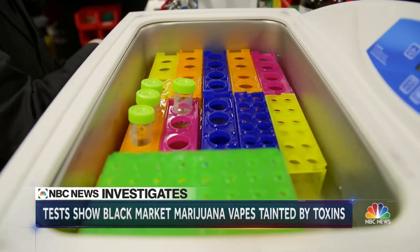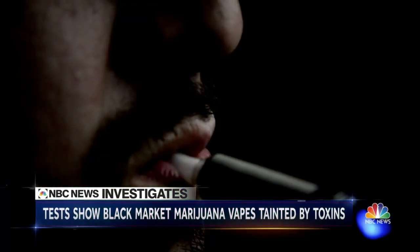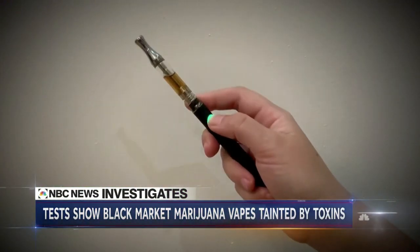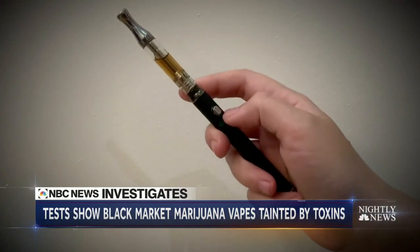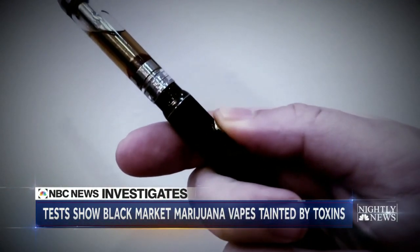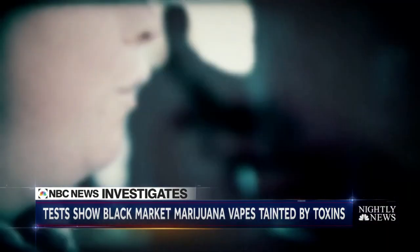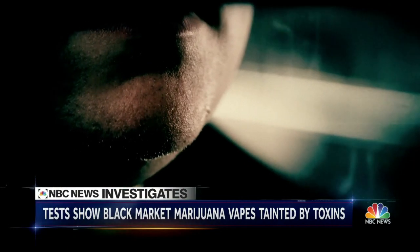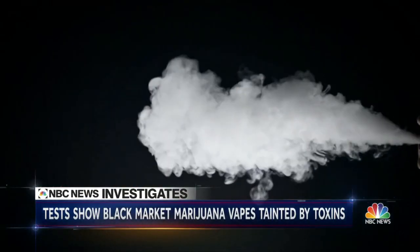Finally, a troubling surprise regarding legal THC products. Safe when used at standard temperatures, they say, but many vaping pens allow users to crank up the heat. When cartridges were run at higher voltage, carcinogens appeared in most of them, even including legal market cartridges. Unfortunately, turning up the heat is popular with kids — the higher the heat, the bigger the vapor puffs, and now we know, the higher the chance of carcinogens.